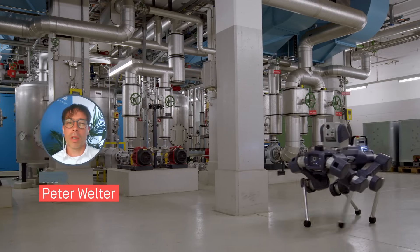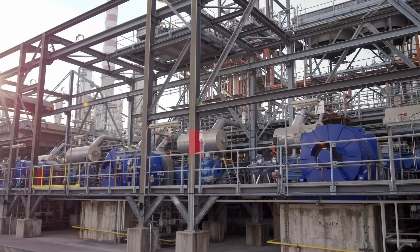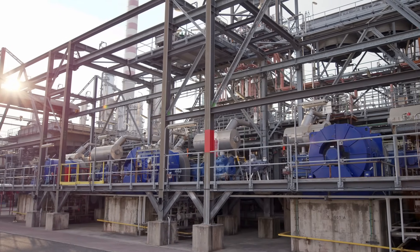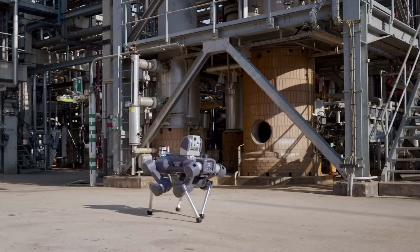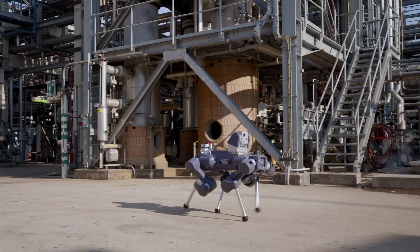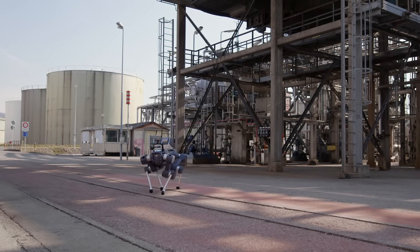What got us really excited about ANYmal X? It's simple — it's the first EX-proof quadruped robot. ANYmal X can close a technical gap, conducting automated inspections in a very complex environment with stairs and tight passages, and that's in combination with EX zones.